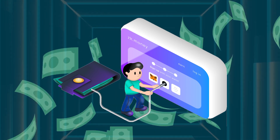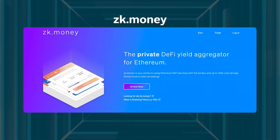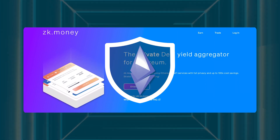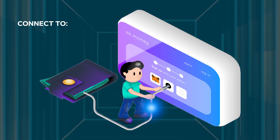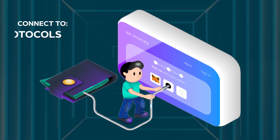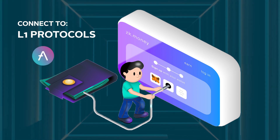Aztec Connect's most popular application, the ZK.Money protocol, which provides a privacy shield for Ethereum transactions, was released in March 2021. Through ZK.Money, users can connect to Ethereum's DeFi ecosystem as well as popular L1 protocols such as Uniswap, Lido, and Aave privately.